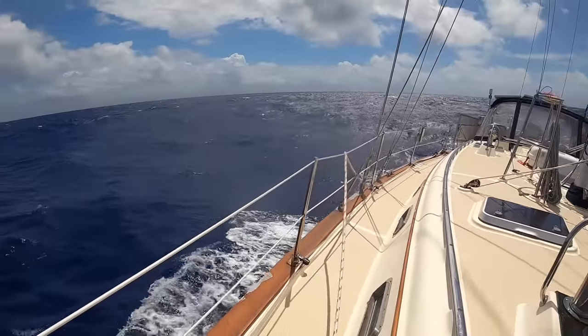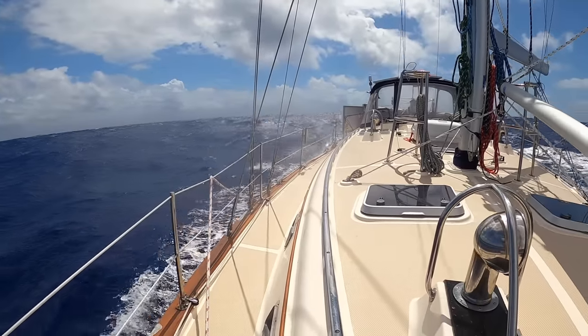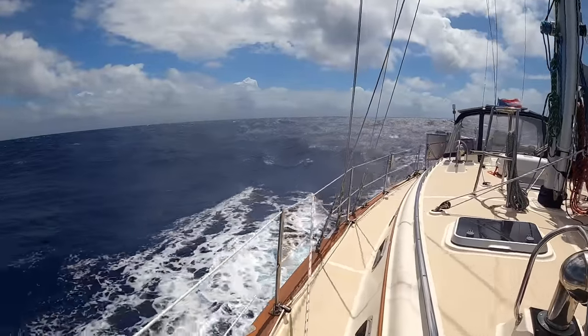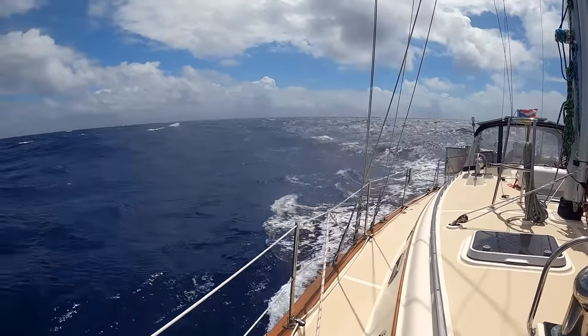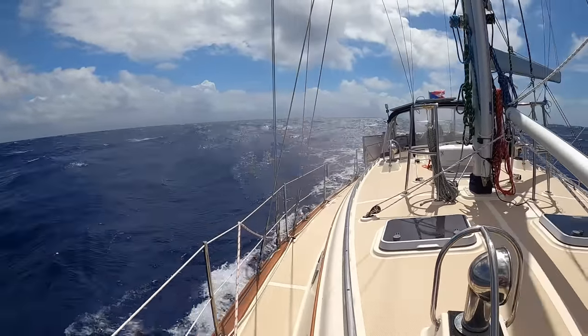That about does it for our test of this interesting AI wind-canceling software. I'm not really impressed with it, but it doesn't really matter what I think — you guys tell me what you think in the comments. Should we do this more often or should we just deal with the wind noise? Let me know.